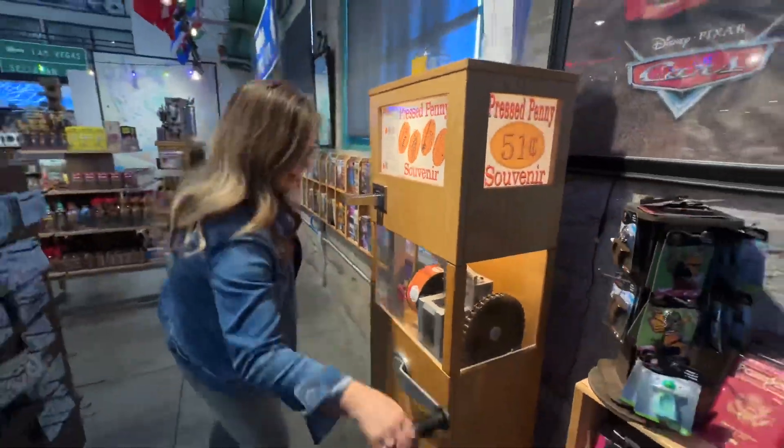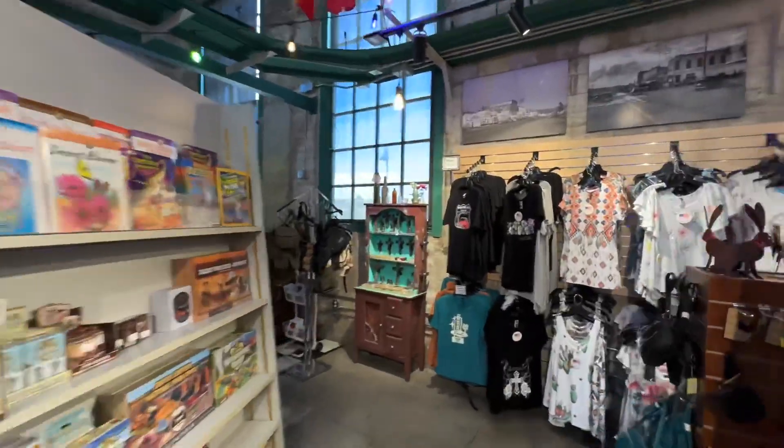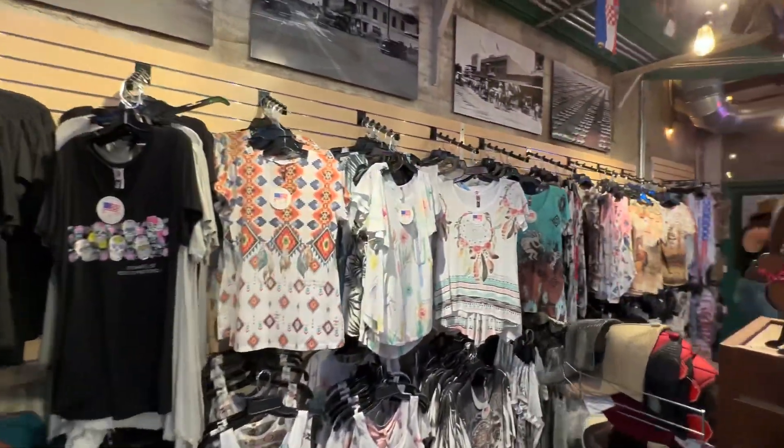Don't forget to stop by and get your favorite souvenirs, books, maps, and all things Route 66 at their gift shop.